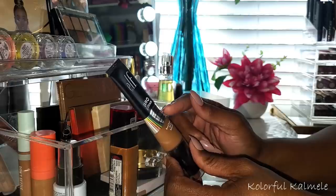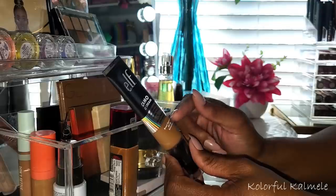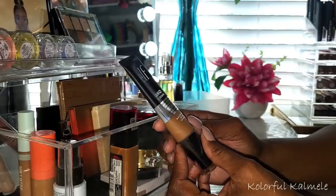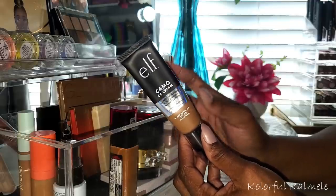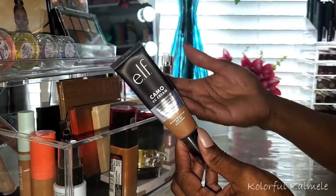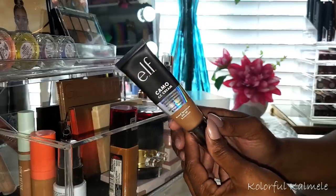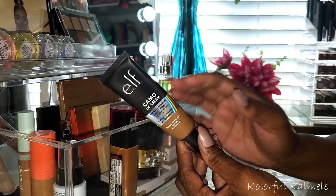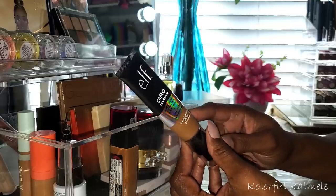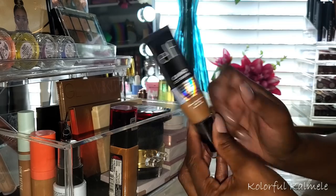I tried out the e.l.f. Camo CC Cream — it says color correcting, full coverage, natural finish, with collagen peptides, niacinamide, and broad spectrum SPF 30. I've never really used a CC cream before but I really like this. The color correcting combined with full coverage works great. If you like full coverage it's great; if you want minimal coverage, use a very small amount. If you can find your shade, it's definitely worth a try.